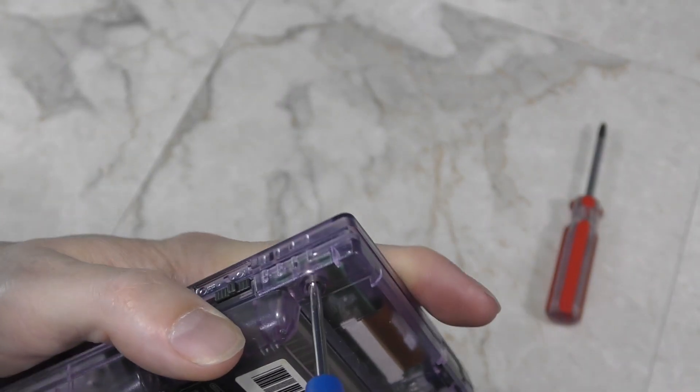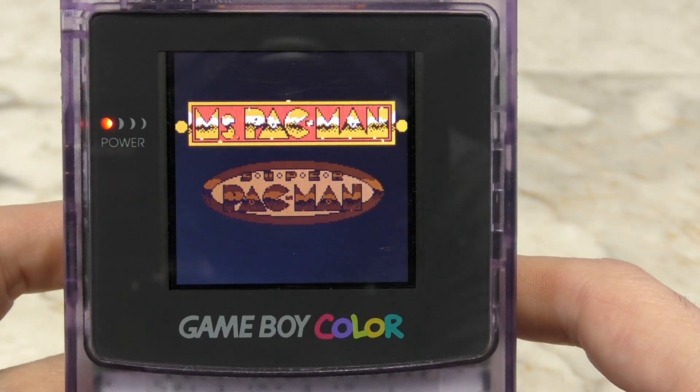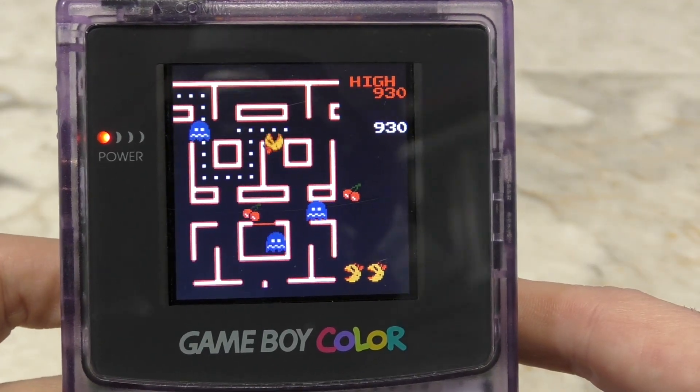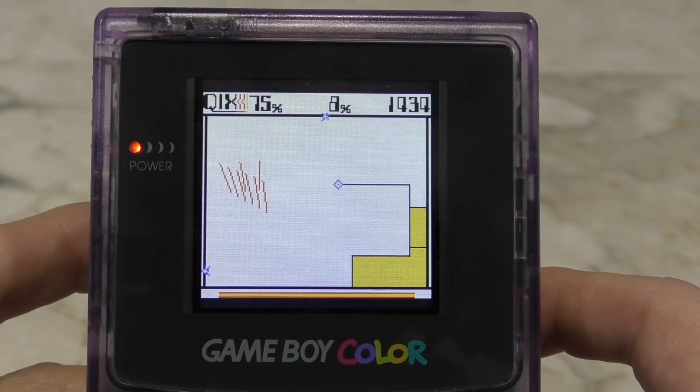I'll go ahead and screw everything else back together. So how does it look? Well, it looks amazing. With the screen protector back on, you can barely tell that there is anything different about the Game Boy Color. But the backlit screen is just absolutely amazing.